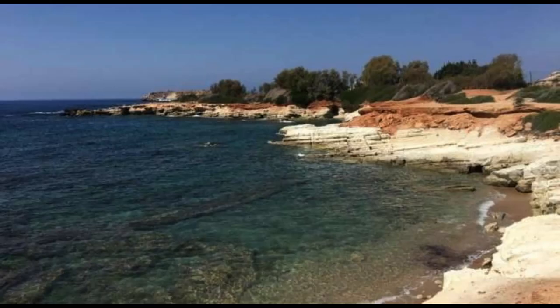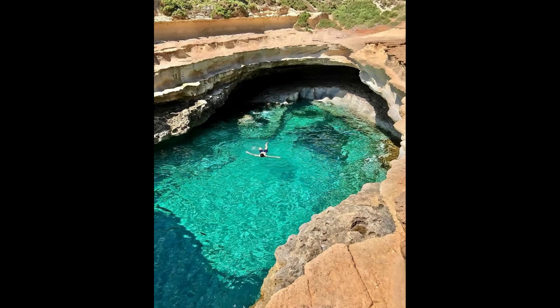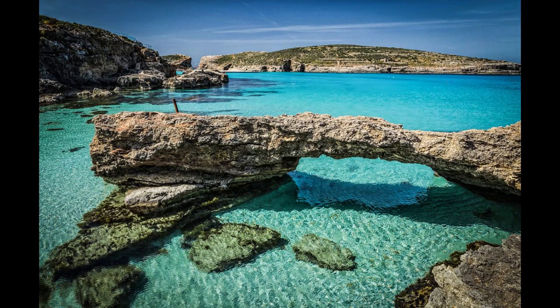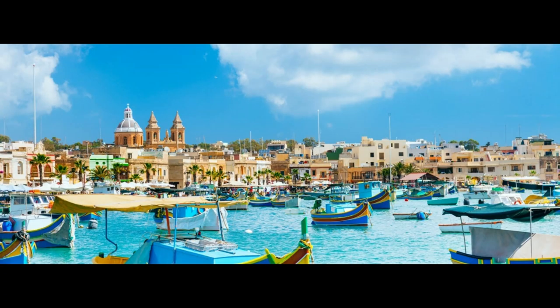St. Peter's Pool: test your nerve on nature's diving board. Despite its idyllic beauty, St. Peter's Pool is seldom crowded and deliciously undeveloped. A natural, rocky swimming pool tucked away on Malta's Delimara Peninsula, it has pale green waters that will make you reach for your snorkel and mask, or dare you to leap in from the encircling rocks.